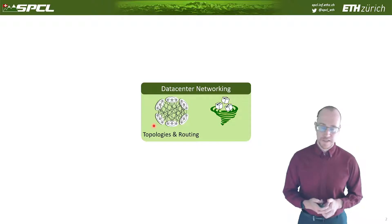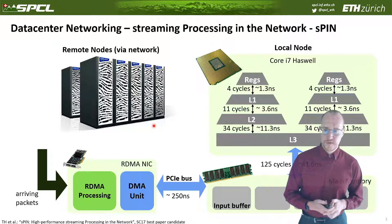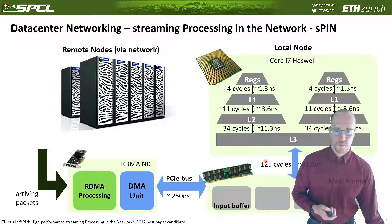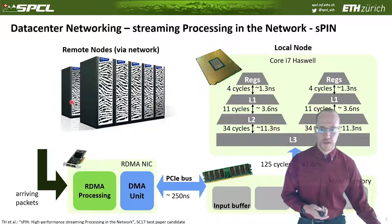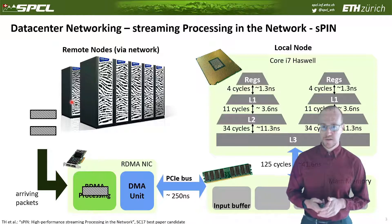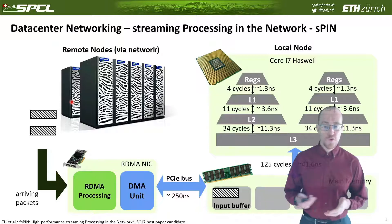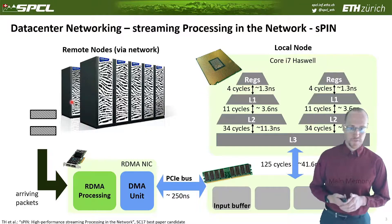Let me talk about data-center networking in the context of SPCL and high-performance computing. A data-center network is a rather complex system: you have a node, which is your computer at the endpoint, connected to other nodes through a network interface card. In high-performance computing systems, the NIC is typically a remote direct memory access card that deposits data right into memory. The CPU is connected through memory to the network card. Incoming packets are processed by the RDMA engine, moved into the input buffer in memory, and read through various buses and cache levels into the CPU registers where they are finally processed.